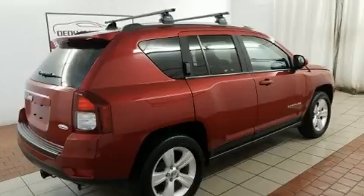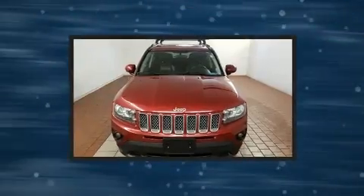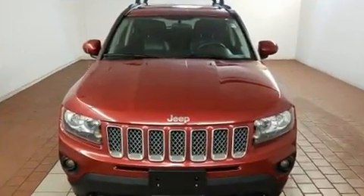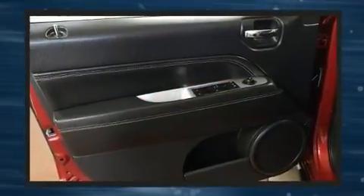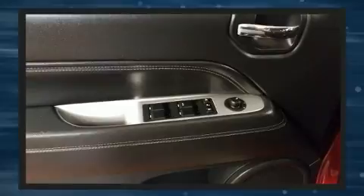Four-wheel drive allows you to go places you've only imagined. All of the premium features expected of a Jeep are offered, including one-touch window functionality, front fog lights, power door mirrors and heated door mirrors, a roof rack, rear wipers, and power windows.